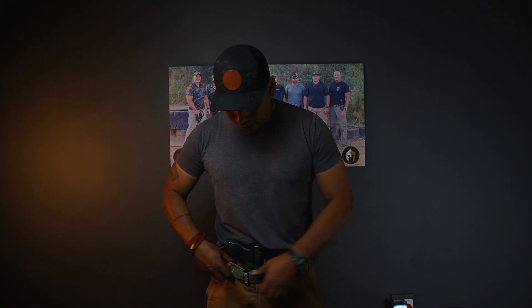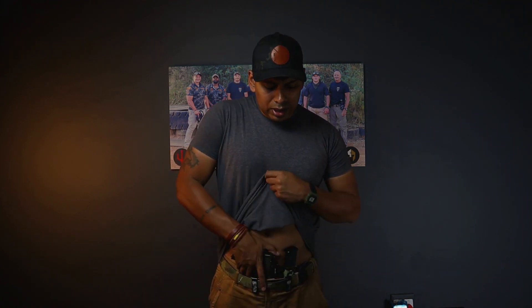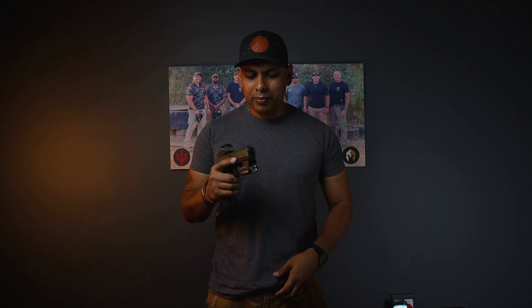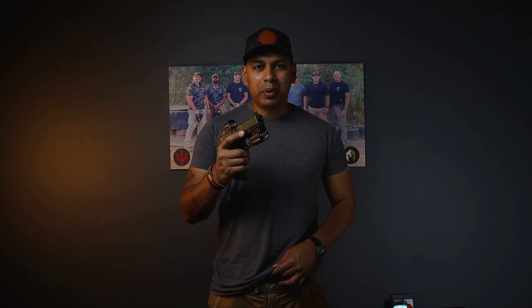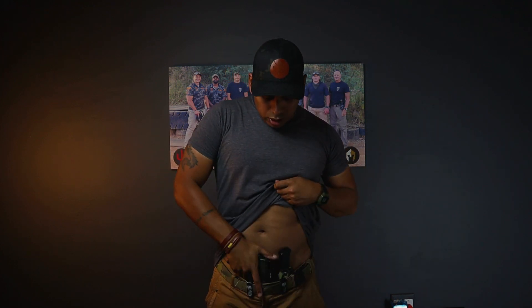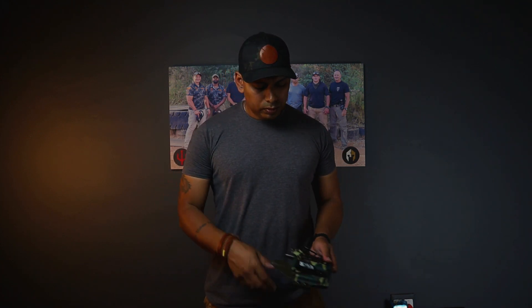The TLR-7A holster can also fit the popular Olight Mini Baldr S — the mini one with the laser. Just loosen the holster up a bit and it will fit. Mine isn't loosened right now so it's a bit tight, but it definitely will fit.